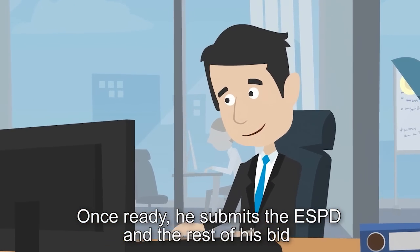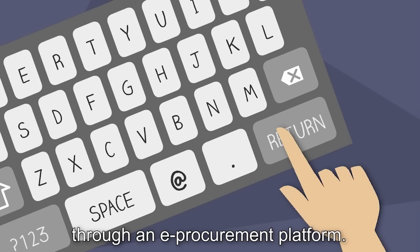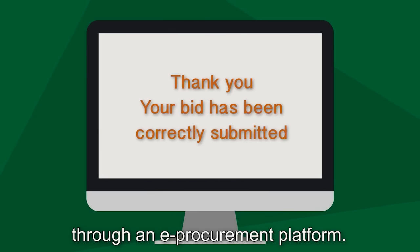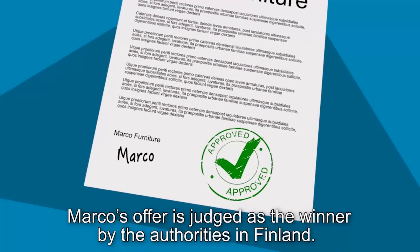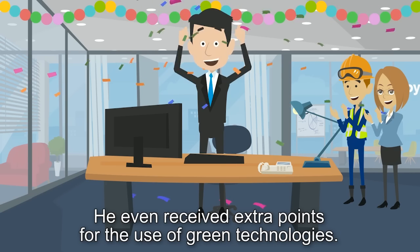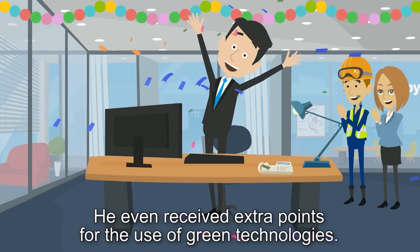Once ready, he submits the ESPD and the rest of his bid through an e-procurement platform. Marco's offer is judged as the winner by the authorities in Finland. He even received extra points for the use of green technologies.